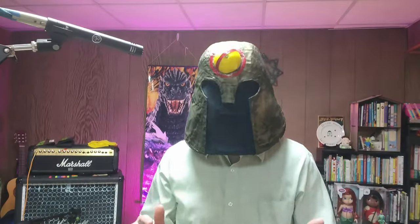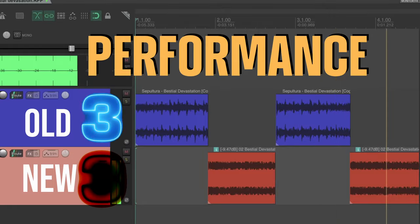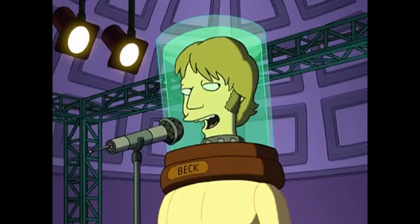But how about the performance? They pretty much sound the same, and it could be due to the production, but the newer one sounds a little bit tighter and a little bit smoother. I like them tight.